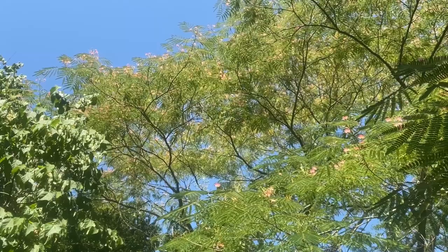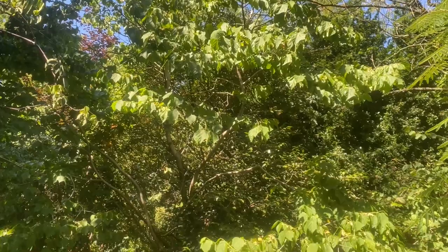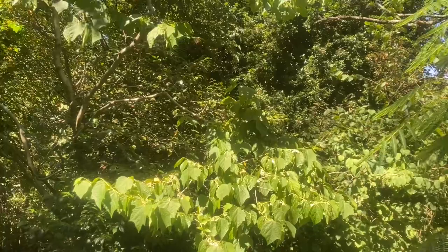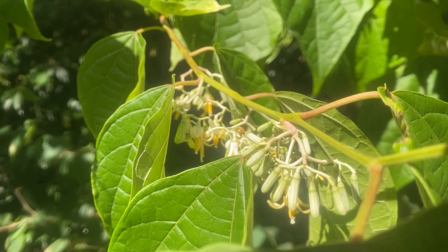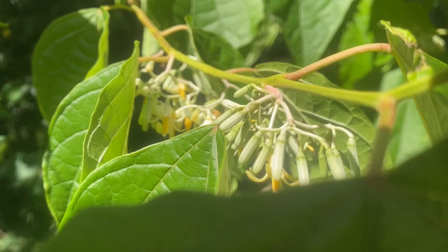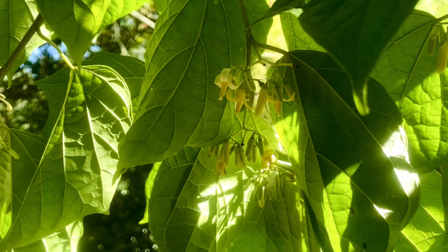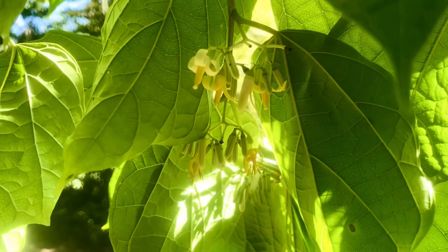Coming around from the large Albizia is another rather droopy-looking small tree which is absolutely covered in its little tiny white flowers, which tend to hang down in the branches and are easier to see from below. They're intriguing little dingley-dangley flowers with a yellow stamen sticking out — sweet little flowers with their reflexed petals, like tiny lilies almost. This is Alangium platanifolium.